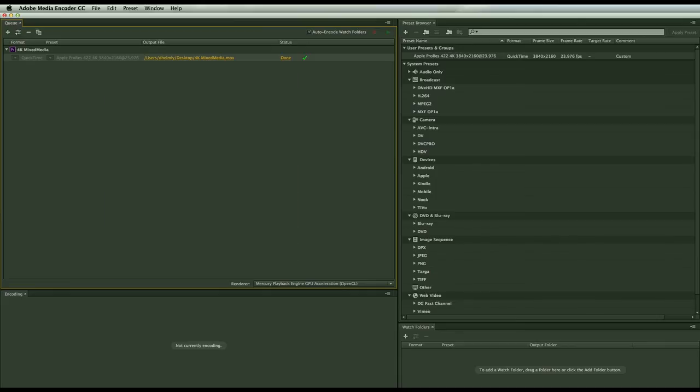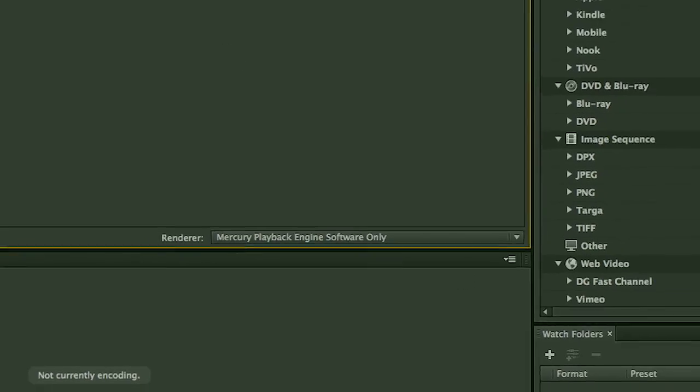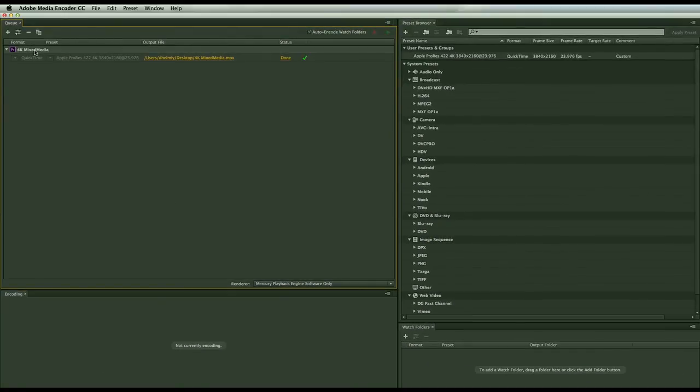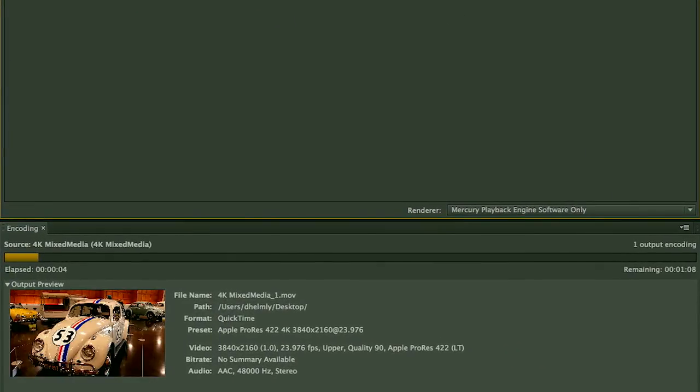One easy test to demonstrate multi-GPU versus software-only mode is to go to the renderer in Adobe Media Encoder and set it to software-only mode. I'll select that same media, hit Command-D to duplicate it, and start processing. As you watch that progress bar, we're already at 5 seconds and it's really not very far along — even at 10 seconds it's not very far along.